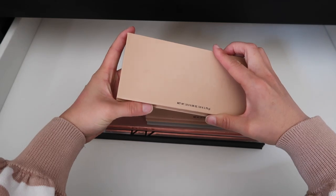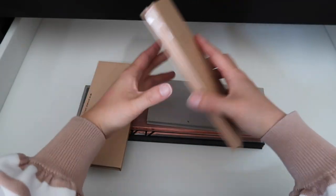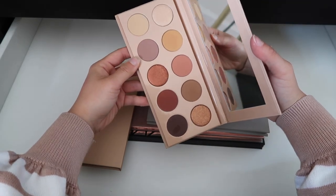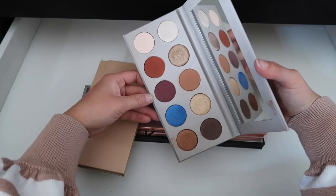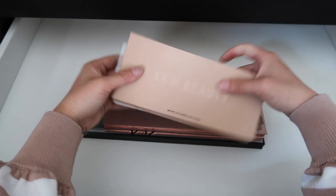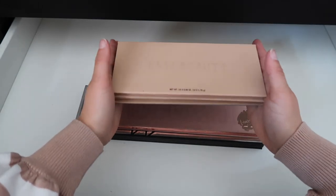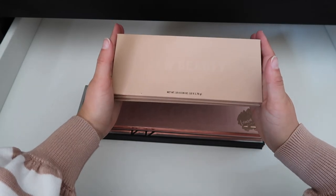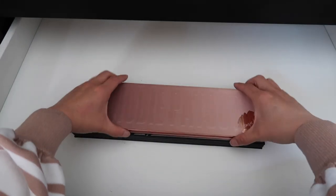I have some KKW Beauty palettes — I think I've only used them like once, but these are such great colors from the very beginning of the brand, the Mario collection. I'm keeping all of these, especially since my friend Tara Lynn here on YouTube loves KKW — this is my homage to you, Tara.